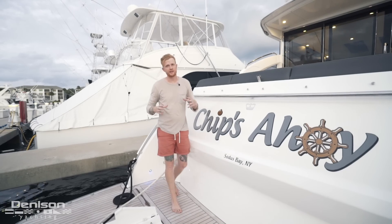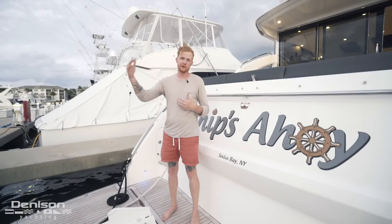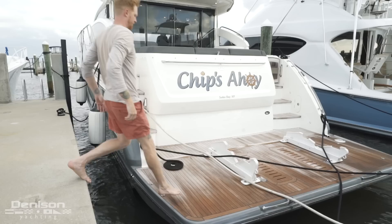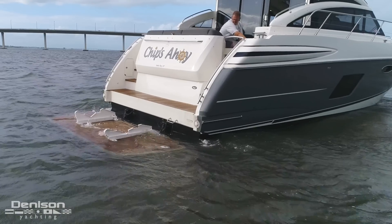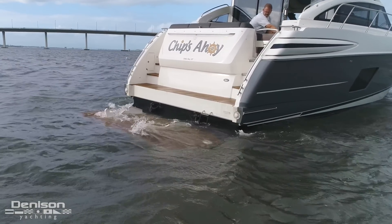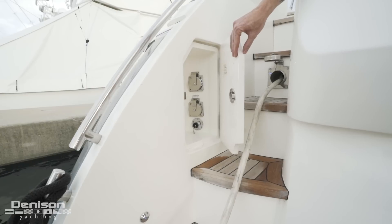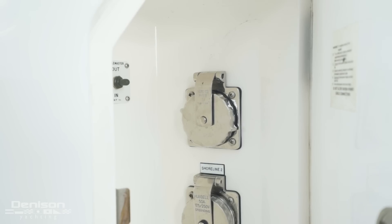If you own a boat like this, chances are you didn't buy it to spend time in the slip. You want to be out on the water, so we're going to start today's walkthrough here on the hydraulic swim platform. Not only is it a great height for stepping on and off the dock, but the platform is hydraulic, which eliminates any excuse for not spending time in the water. When you aren't using it as a teak beach, there are removable chocks for storing your tender. Forward on the port side are hookups for shore power, as well as coaxial cable for TV and phone.